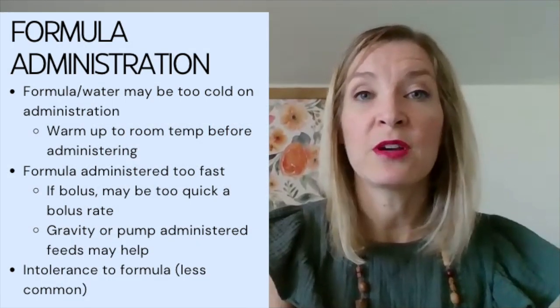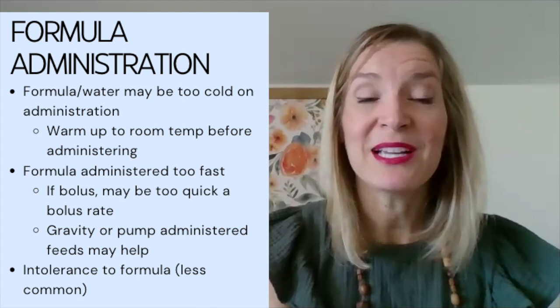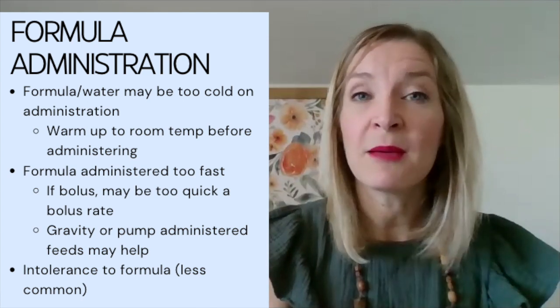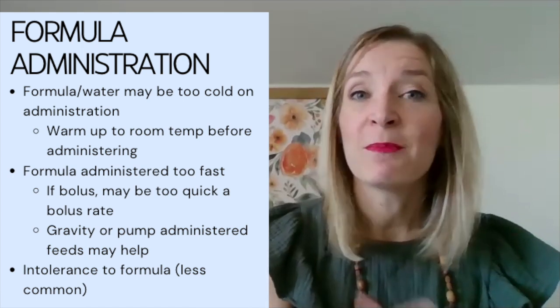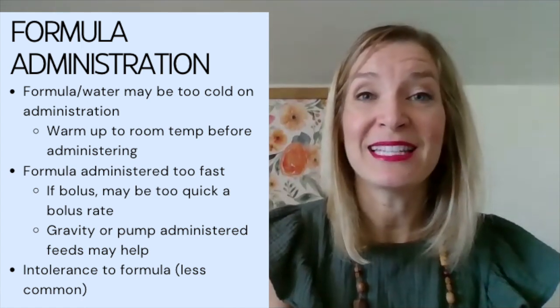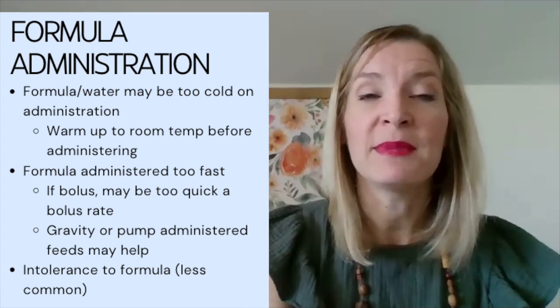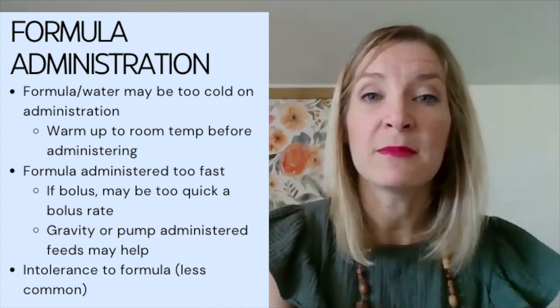We want to talk about the temperature of both the formula and water. When we drink ice cold water, it warms up as it travels through the esophagus. But if you're bypassing that through an NG tube or G-tube, delivering cold liquids directly into a warm stomach is difficult and may cause nausea or cramping. We want to make sure formulas and water flushes are at room temperature.